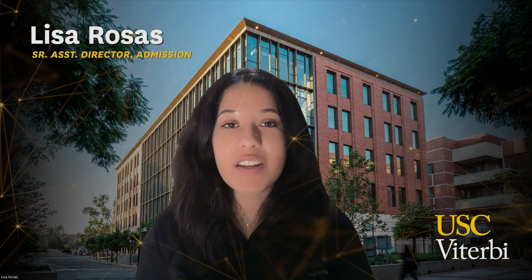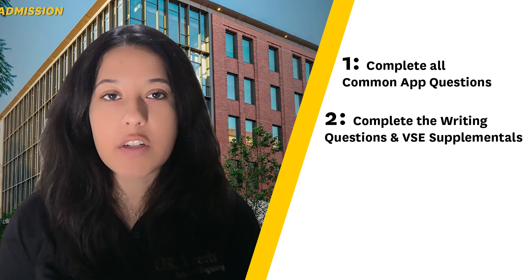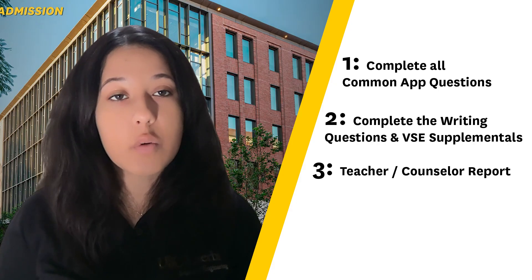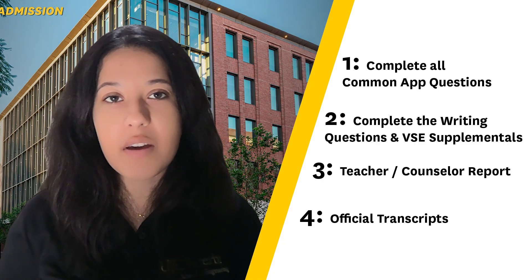Before you submit, let's make sure everything is complete and ready to go. First, confirm you've completed all sections of the Common App, including the writing questions and all supplementals for both USC and the Viterbi-specific supplementals. We will also require a teacher or counselor report — this needs to come from either your school counselor or teacher and be submitted through the Common App. A quick tip: only the Common App and supplementals are due by the deadline. Other documents like transcripts or letters of recommendation can come afterwards, but we recommend getting those in as soon as possible, as we can't review your application until it is considered complete.